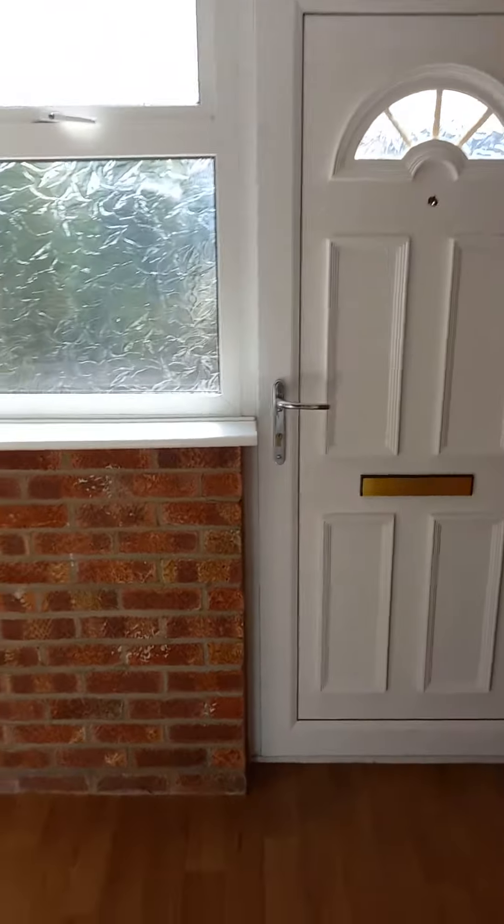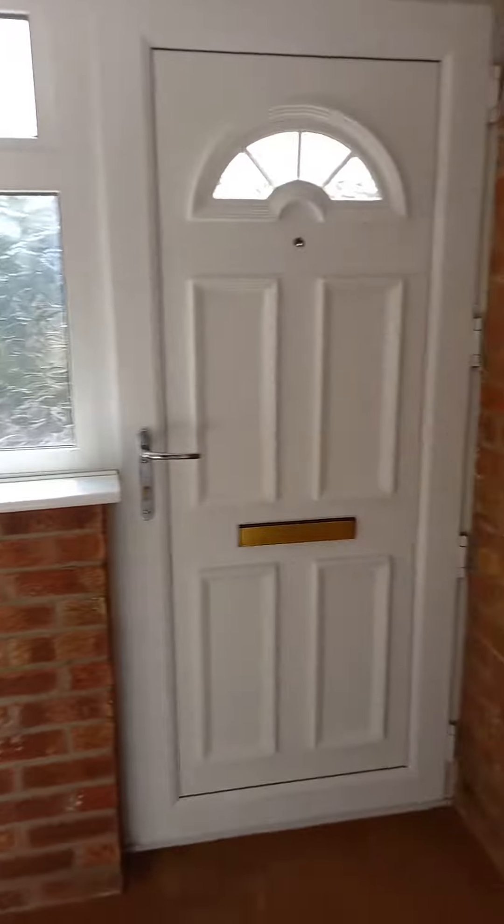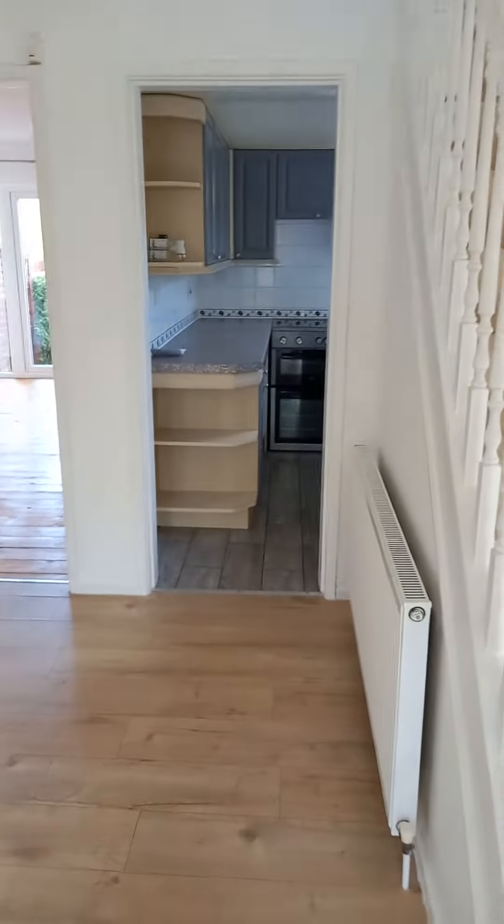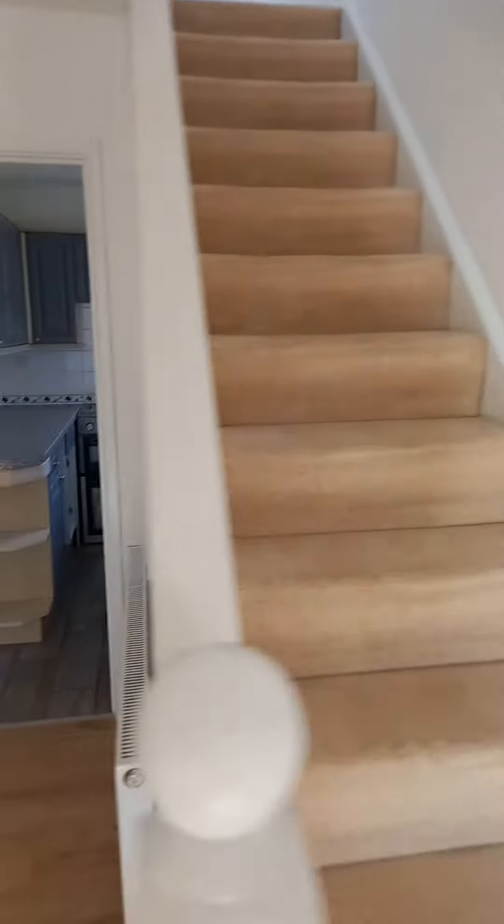This is a walkthrough video tour of the three-bed semi-detached in Southam. You've got an entrance porch into the entrance hallway, with stairs to the first floor.